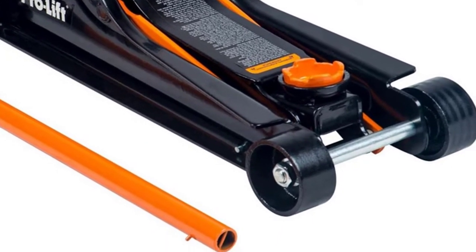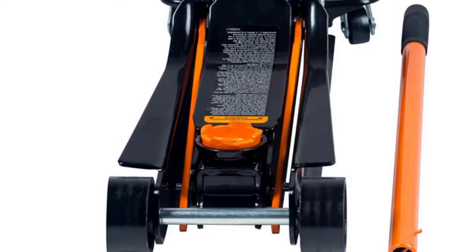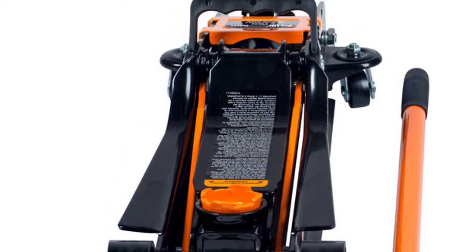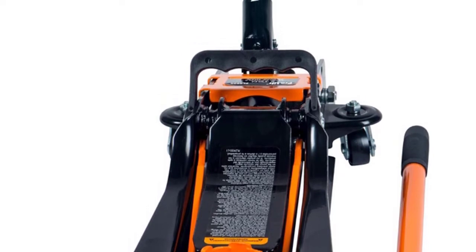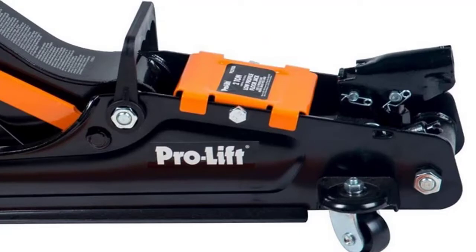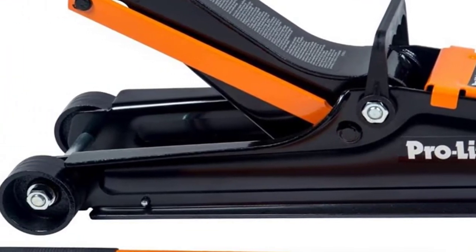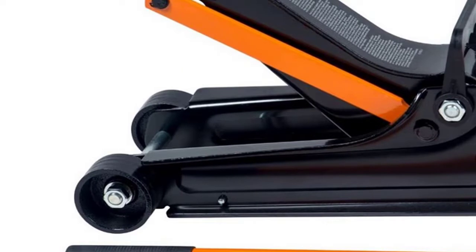This car jack is designed to lift up to 4,000 pounds maximum capacity, with the ability to lift from 3-5/8 inches to 13-3/8 inches. It features an overload valve bypass system and carrier handles for easy transportation. The swivel saddle provides user safety and ease of use, and the wheels and casters allow you to easily maneuver the jack.